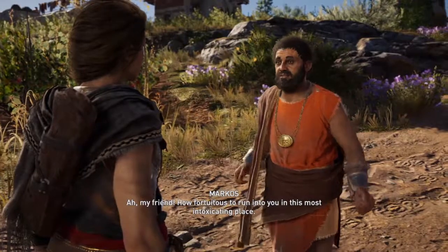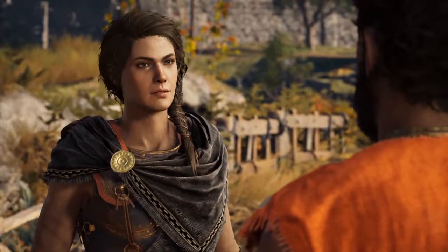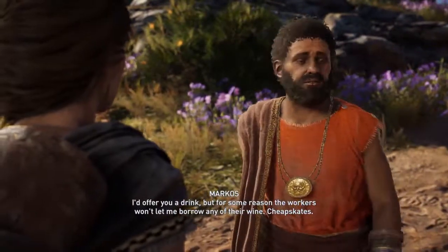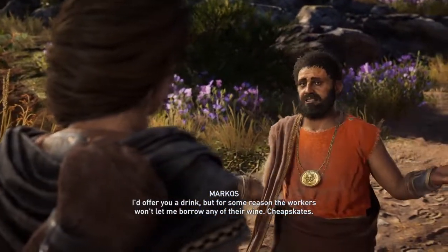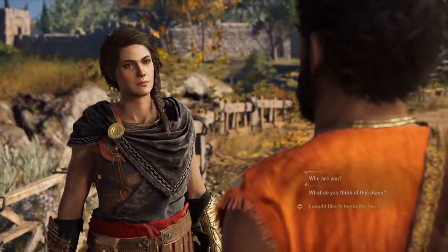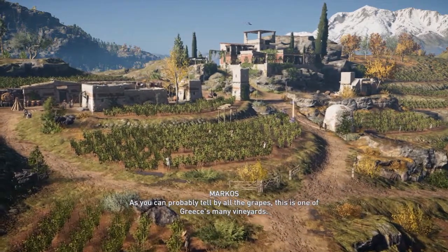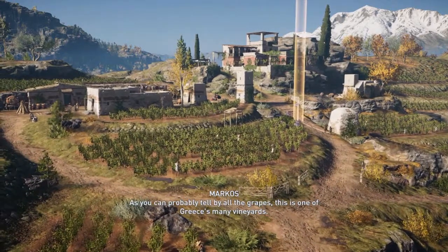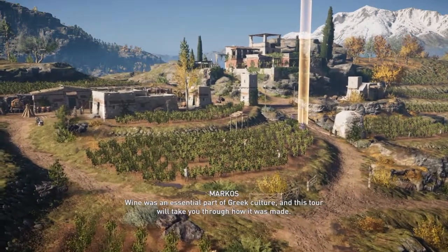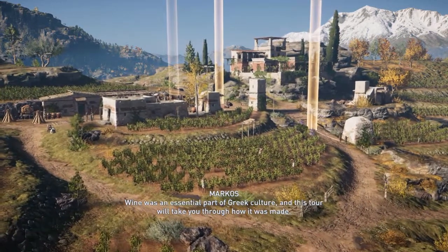Ah, my friend! How fortuitous to run into you in this most intoxicating place! I'd offer you a drink, but for some reason the workers won't let me borrow any of their wine. Cheapskates! As you can probably tell by all the grapes, this is one of Greece's many vineyards. Wine was an essential part of Greek culture, and this tour will take you through how it was made.